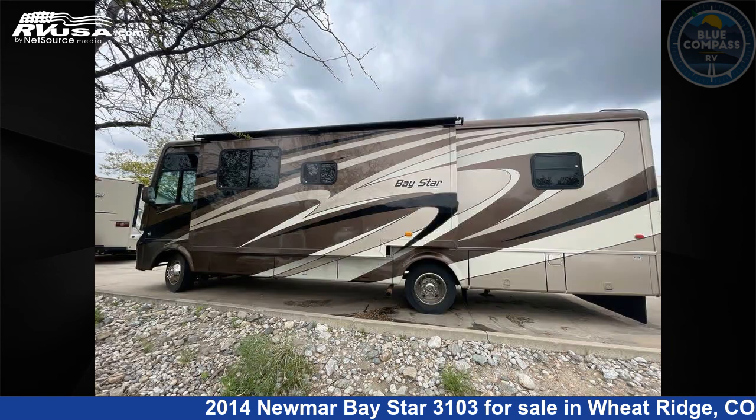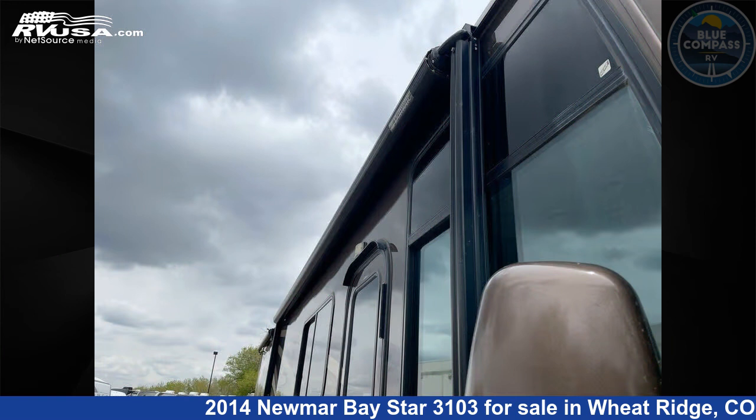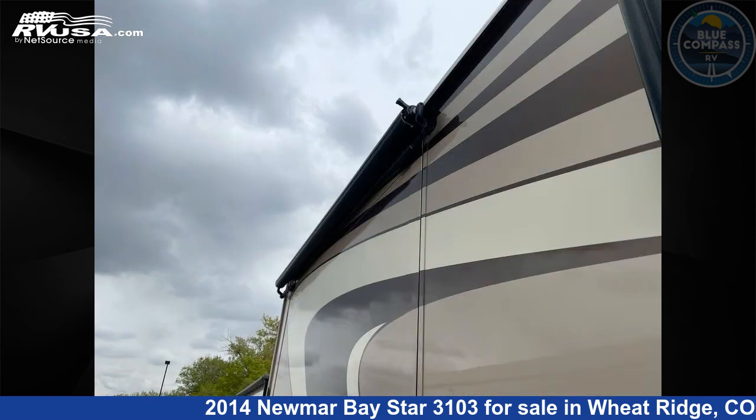This used Numar is 30 feet 0 inches in length and features sleeps 4, slide out, and 75 gallons fresh water capacity. The floor plan layout of this Class A features a rear bedroom.